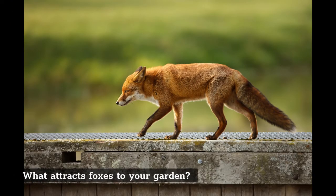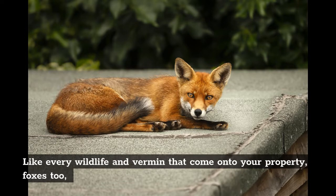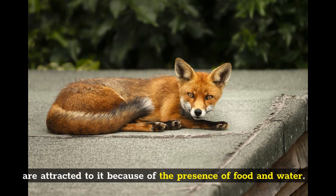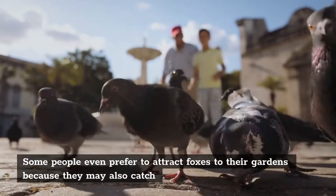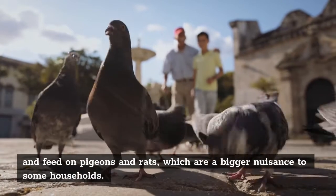What attracts foxes to your garden? Like every wildlife and vermin that come onto your property, foxes too are attracted to it because of the presence of food and water. Some people even prefer to attract foxes to their gardens because they may also catch and feed on pigeons and rats, which are a bigger nuisance to some households.